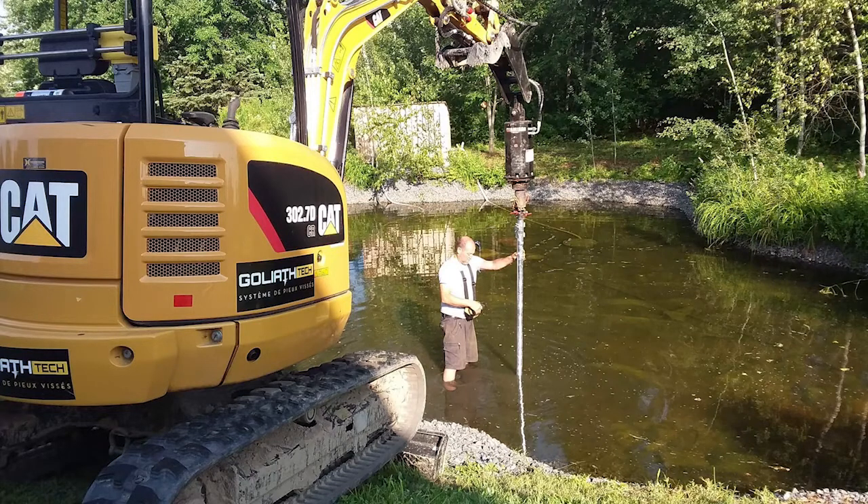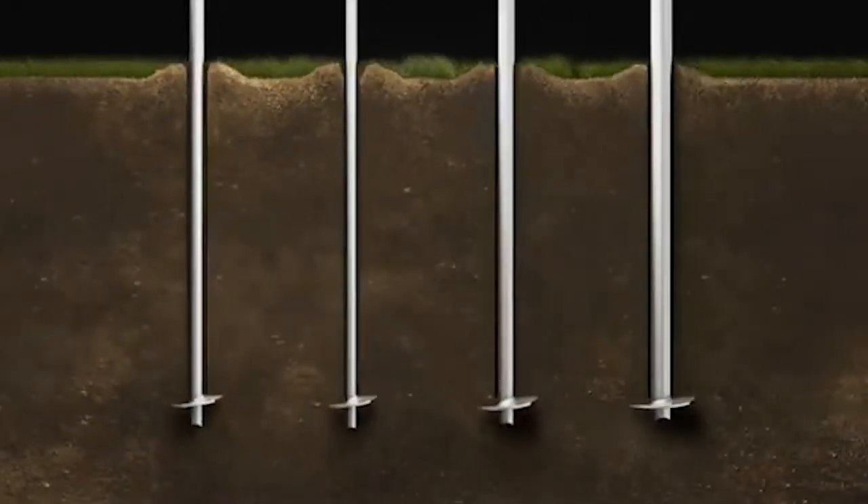The main reason that boardwalks will not sink or become crooked using helical piles is the ability to install them as deep as required. Sometimes, especially when installing in wetlands, the foundation to support the boardwalk could need to go as far as 90 feet deep.